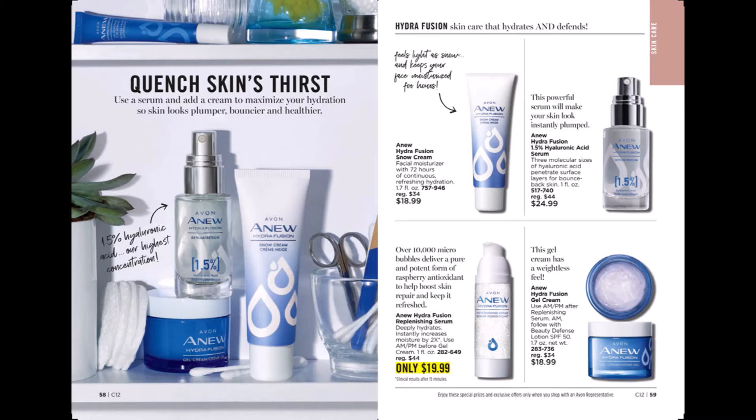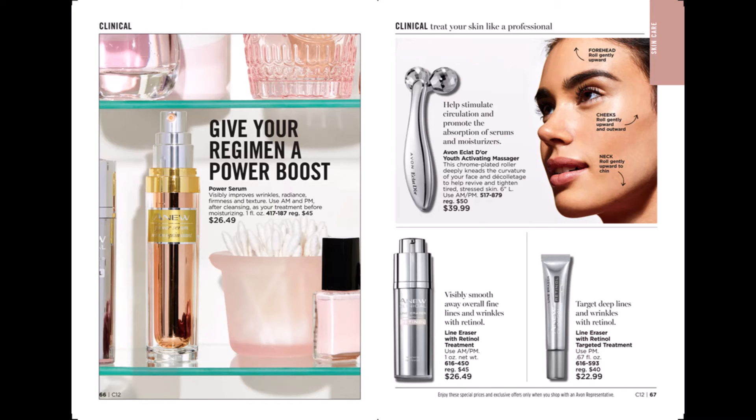New Hydrofusion — we have Hydrofusion Snow Cream, a replenishing serum, the 1.5 percent hyaluronic acid serum, and the Hydrofusion gel cream. Treat your skin like a professional with the new clinical products: we have a power serum, a youth activating massager for your skin, line eraser with retinol, and line eraser with retinol targeted treatment.